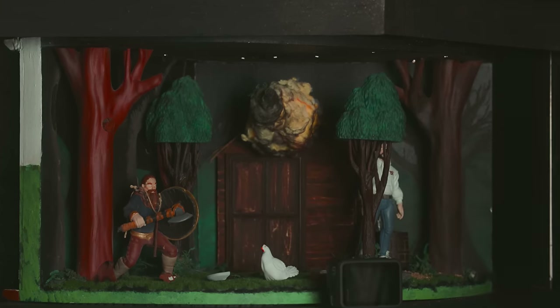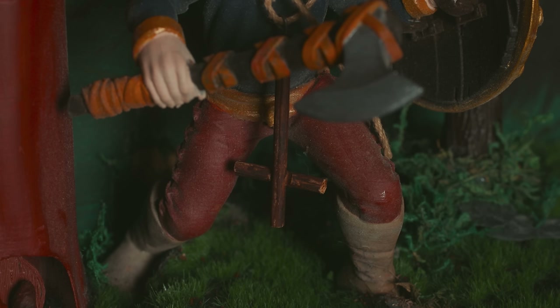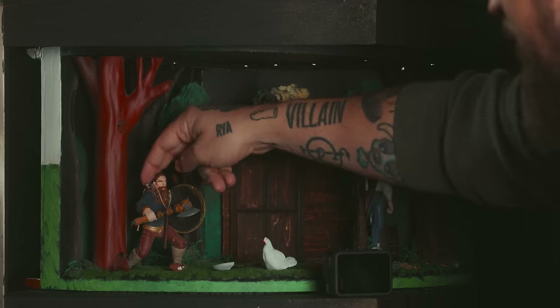'A container with no hinge, key or lid, and inside golden treasures hid' — they've given me an egg so I'm going to assume it's an egg. 'I'm similar to angry, often hung round necks — sometimes I look like a T and sometimes like an X.' Cross! This guy is wearing it.